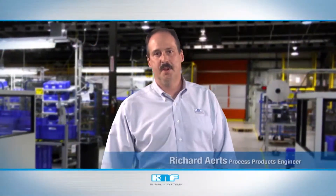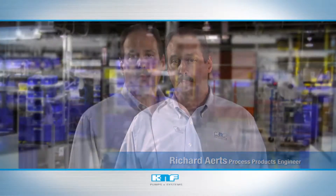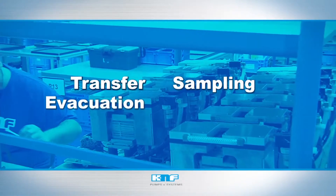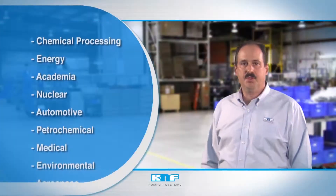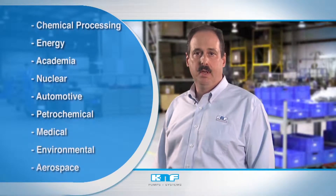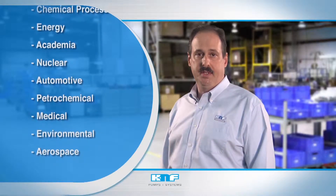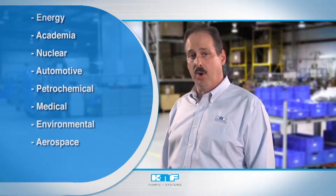The process and specialty group of KNF Neuberger designs and manufactures application solutions for critical and challenging industrial conditions while meeting customers' unique design specifications. You can rely on KNF for proven technology, durability, and performance for vital core processes such as transfer, sampling, evacuation, and recirculation. Our pumps are relied upon throughout the chemical processing, energy, academia, and nuclear industries, among others, while our experience and engineering expertise continue to drive KNF into new and emerging markets.